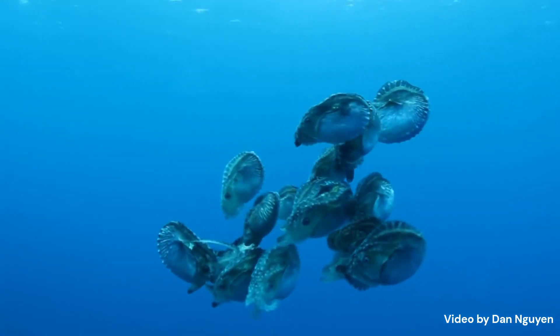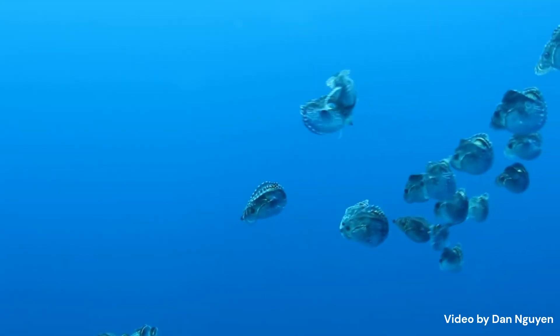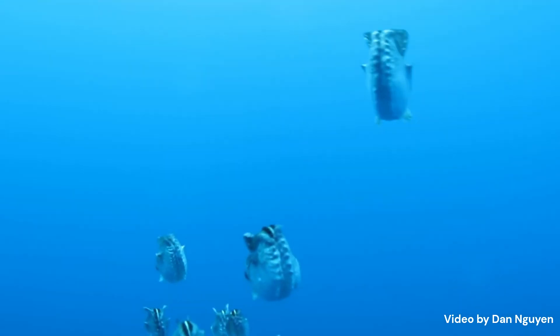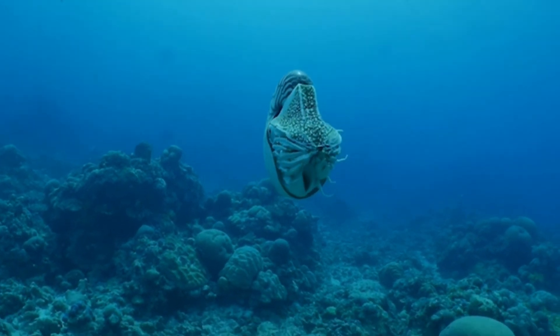Even though paper nautiluses are octopus, they live very differently. Most octopus like to live on the sea floor and hide their eggs in protective nooks down there, whereas paper nautiluses prefer to keep their eggs on them inside that shell-like structure and also live in the water column. Similar to other nautiluses and ammonites in the fossil record, they use that gas to stay buoyant - however, paper nautiluses don't have any chambers, whereas ammonites and chambered nautiluses did.